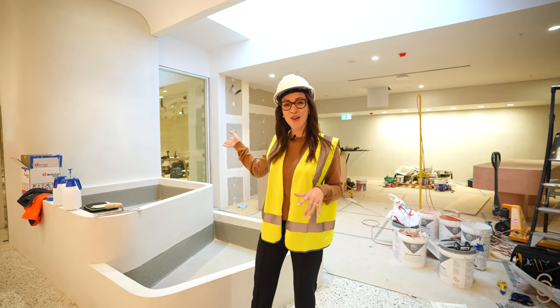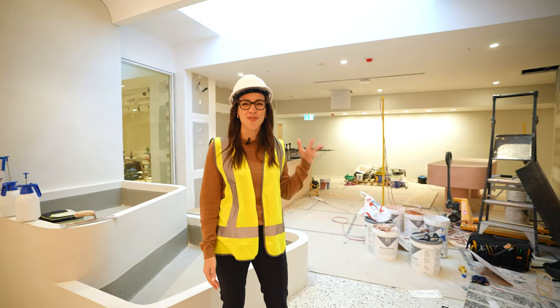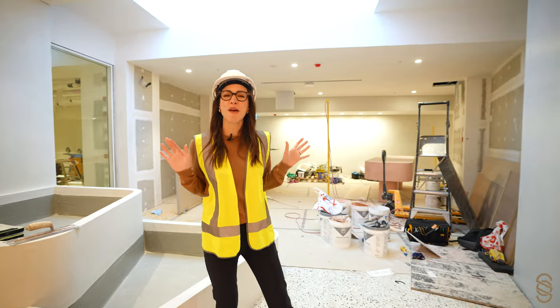There's a mind-body studio over my shoulder there — yoga and Pilates — and a gorgeous day spa with some facials, massages, all the pampering.